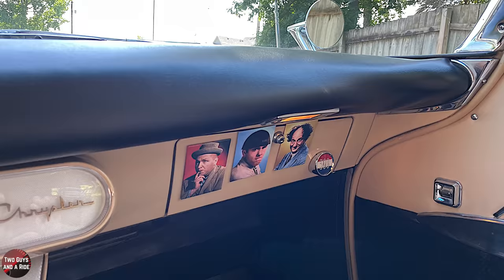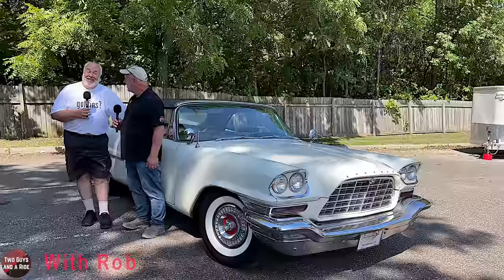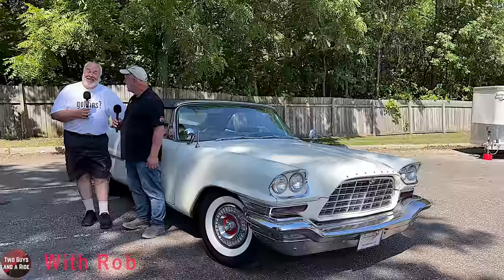I noticed you have Three Stooges pictures inside. The Stooges keep me safe and keep me company. Thank you so much for taking the time to share this beautiful original car and its story. Thanks to all the viewers — it's been fun. Thanks for watching.